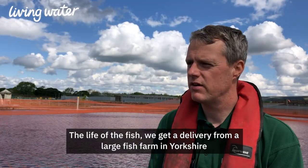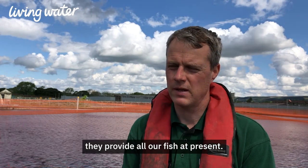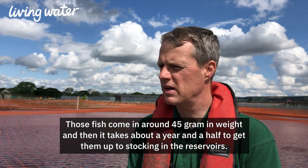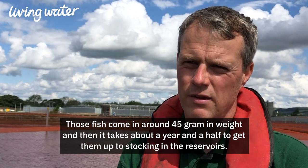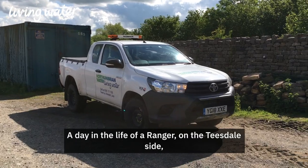In terms of the life of the fish, we get the delivery from a larger fish farm in Yorkshire — they provide all our fish at present. Those fish come in at about 45 grams in weight, and then it takes about a year and a half to get them up to stocking size in the reservoirs, so that's the process of feeding them and looking after them.